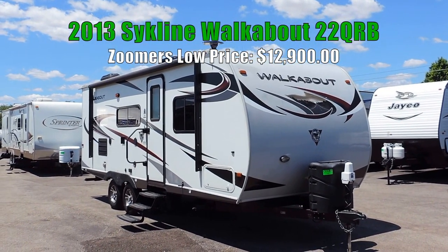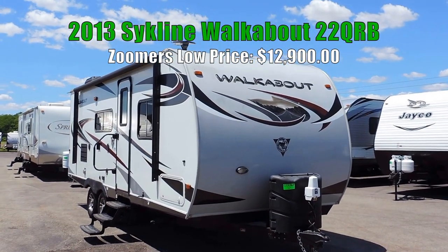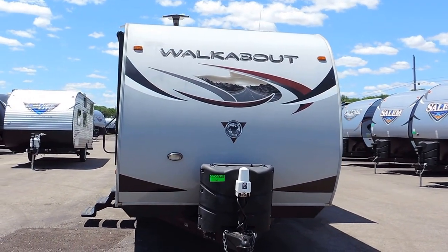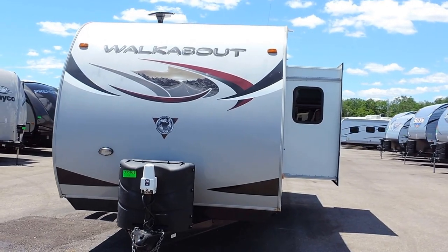Welcome to Zoomers RV. Today we have for sale a very nice 2013 Skyline Walkabout Couples Camper. This is a model 22 QRB with one slide. It's 25.5 feet long, 8 feet wide, and 10 feet 8 inches tall.